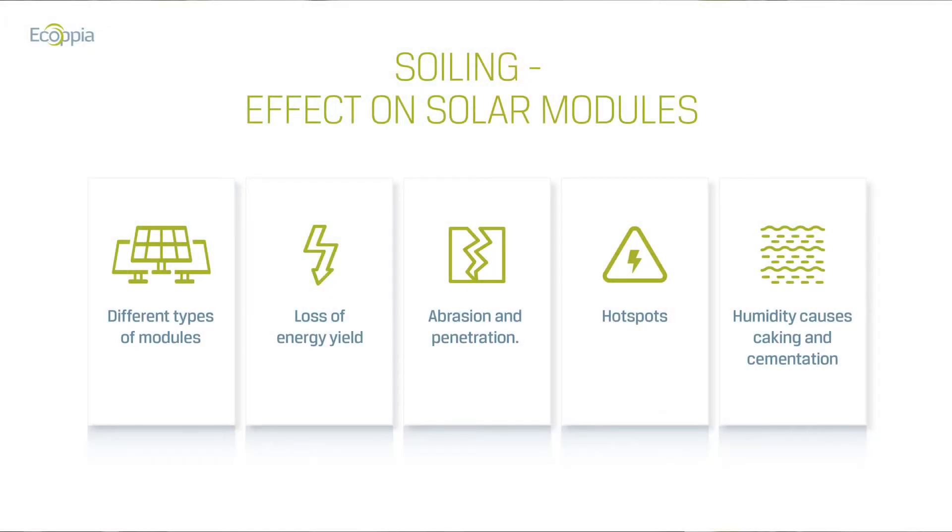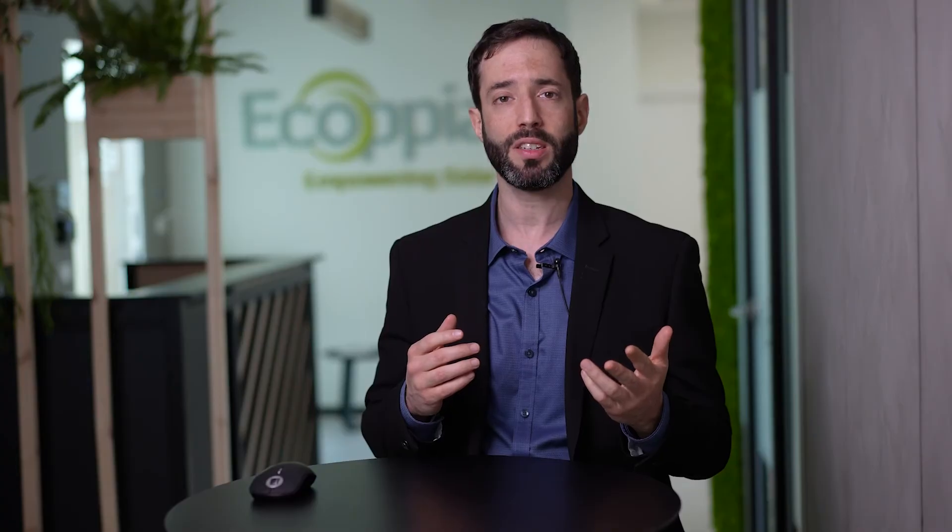Last but not least, even beyond the energy lost, hot spots might be created. When left uncleaned for a long period of time, dust settles over specific cells, creating blocks of light only in a specific region within that panel. That reduced production is very similar to resistivity, creating power losses and heat. That heat is the fabled hot spot, causing damage to the panel at that specific location and spreading to different cells and even to different panels, creating accumulated damage, aging your panels faster, and reducing the power production of the entire plant.